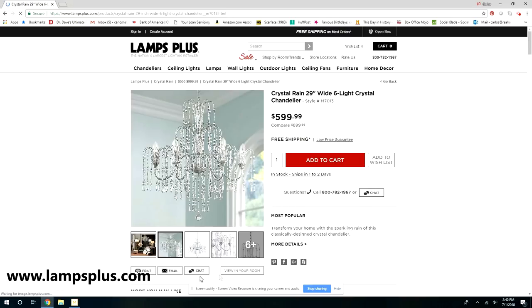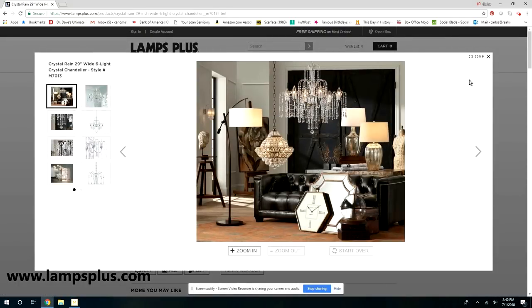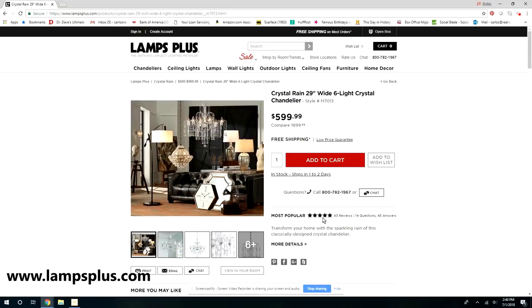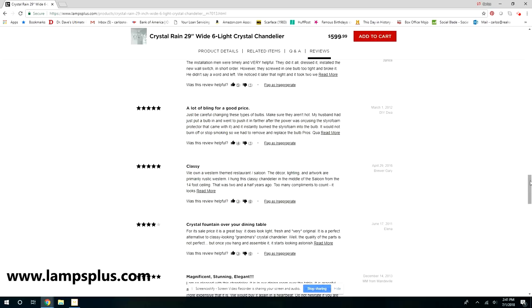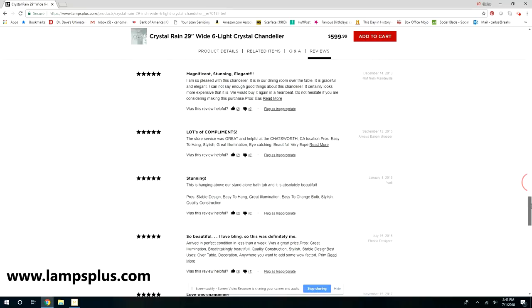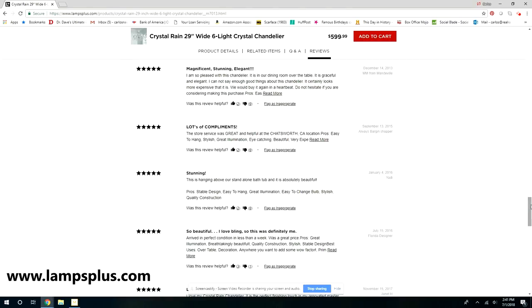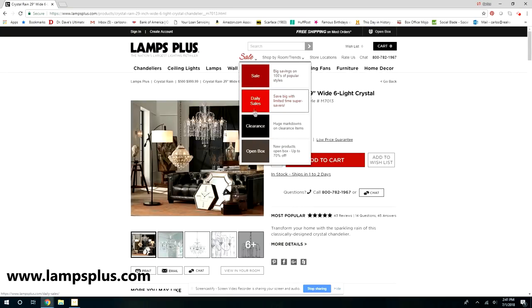This Crystal Rain 29-inch chandelier just kept calling my name — every time I saw a picture of it I was drawn to it, and I'm so glad I got it. I relied heavily on the reviews, and this one had really great reviews; it was voted most popular. After reading all the reviews and seeing the pictures, it really sold me. The price is also really reasonable considering the size and how many crystals it has.